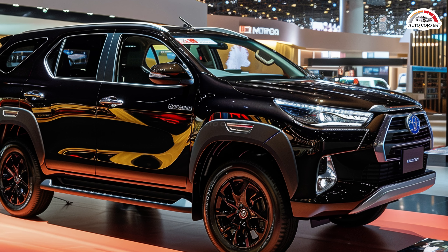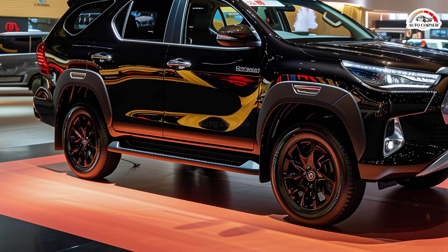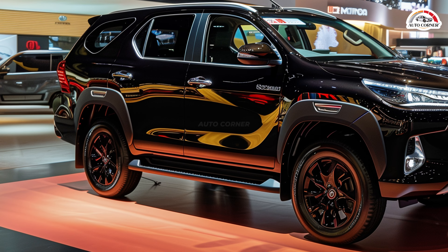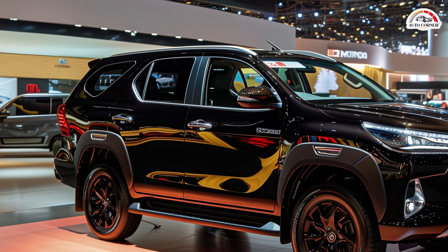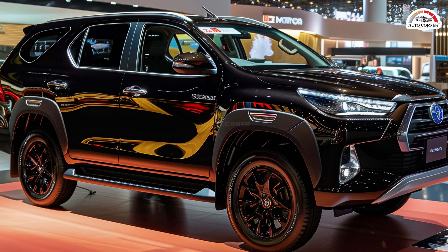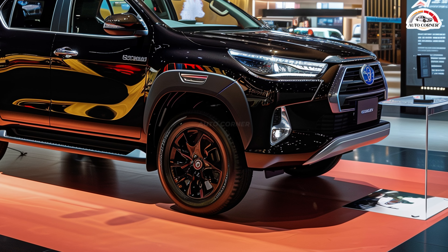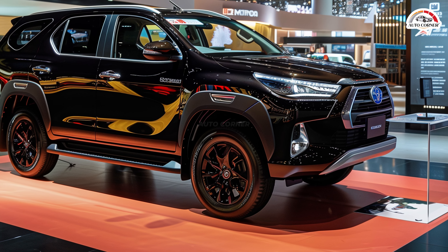At the heart of the 2025 Fortuner is a powerful 2.8-liter diesel engine that produces 177 horsepower and 360 lb-ft of torque. This engine offers ample torque for towing and hauling tasks, making it perfect for adventurous outings or heavy-duty work. The engine is paired with either a six-speed manual or a six-speed automatic transmission, providing drivers with options for a more controlled or relaxed driving experience.